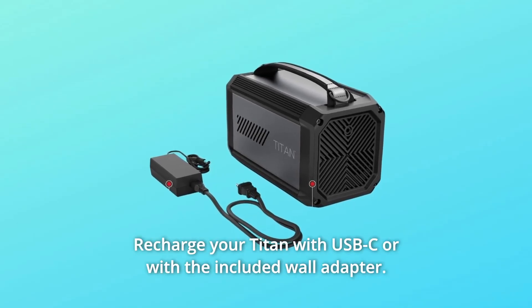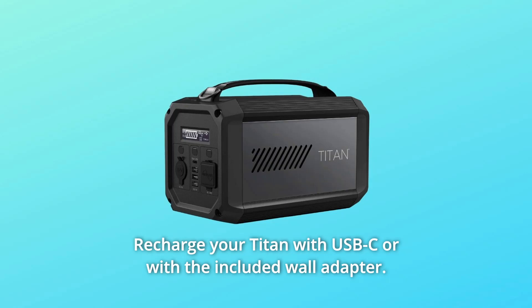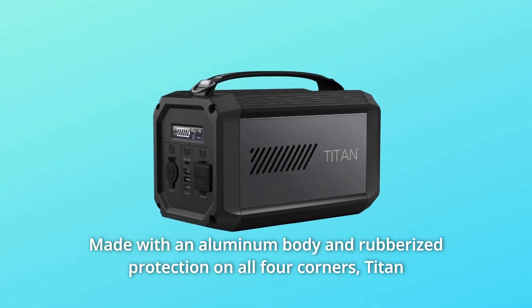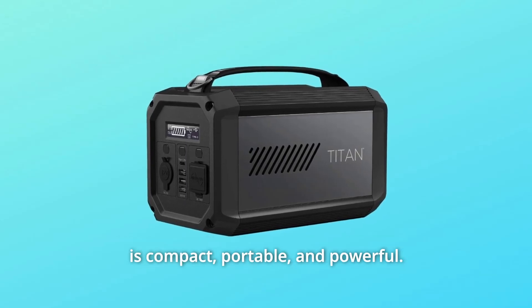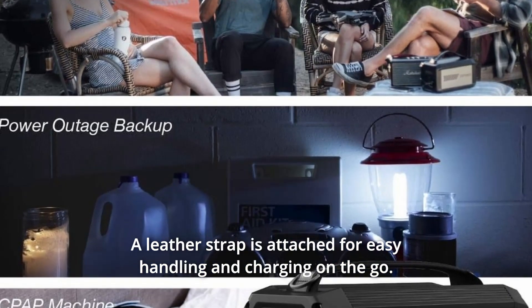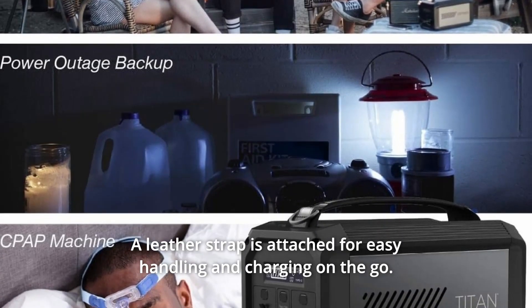Number 6: Recharge your Titan with USB-C or with the included wall adapter. Number 7: Made with an aluminum body and rubberized protection on all four corners, Titan is compact, portable, and powerful. A leather strap is attached for easy handling and charging on the go.